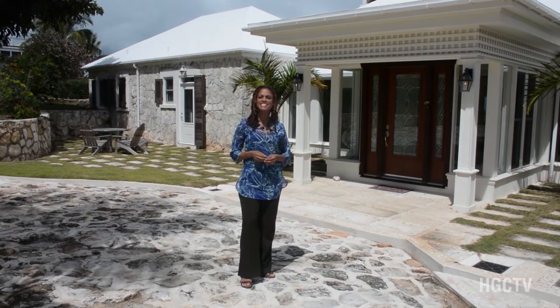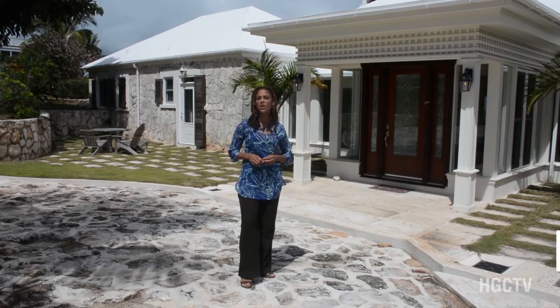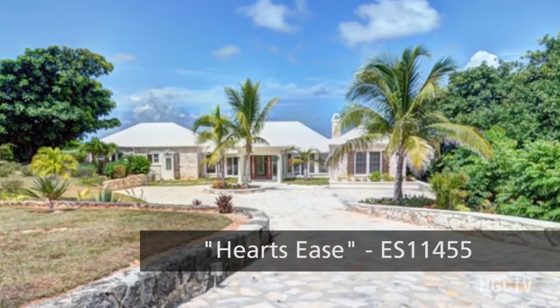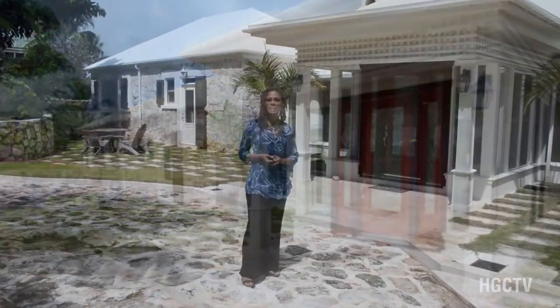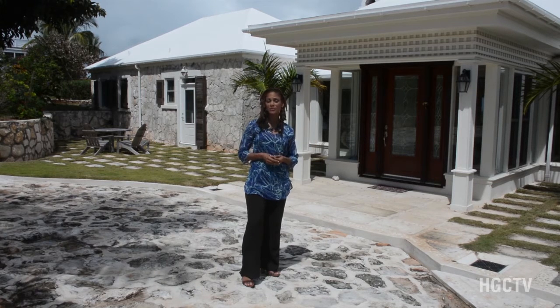Welcome to HGCTV's Keeping It Real. This is where we take you on exclusive tours of HG Christie listings. I'm your host Sandra Kemp and today we are on location in Governors Harbor, Eleuthera, and we're going to be taking a look at Heart's Ease. This is a beautiful three-bedroom, 3.5 bath manor with elevated panoramic views of the Atlantic Ocean. It's on 1.5 acres of land with beautifully landscaped grounds featuring palm trees and fruit trees. Rhonda Waiten, an estate agent for HG Christie, is going to take us around.